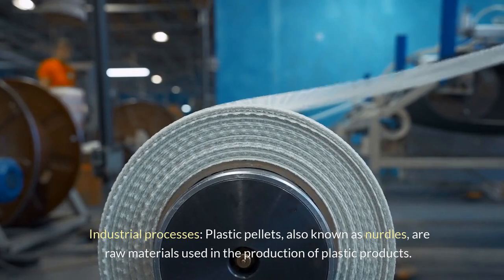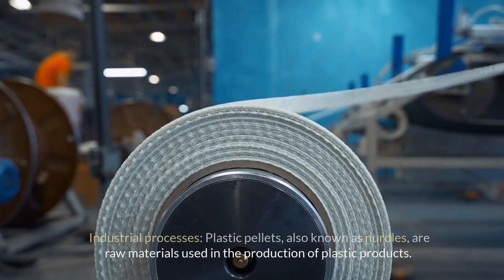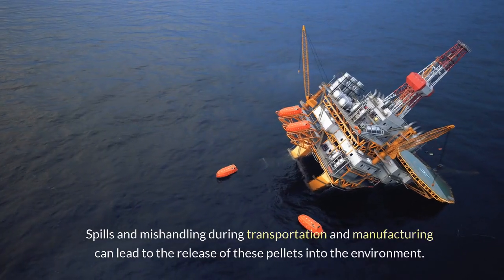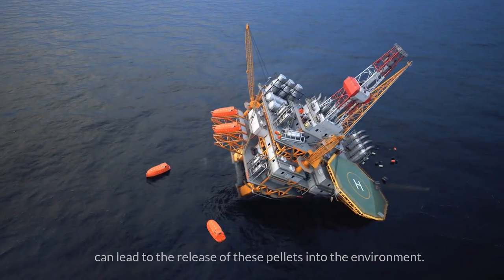Industrial processes: plastic pellets, also known as nurdles, are raw materials used in the production of plastic products. Spills and mishandling during transportation and manufacturing can lead to the release of these pellets into the environment.